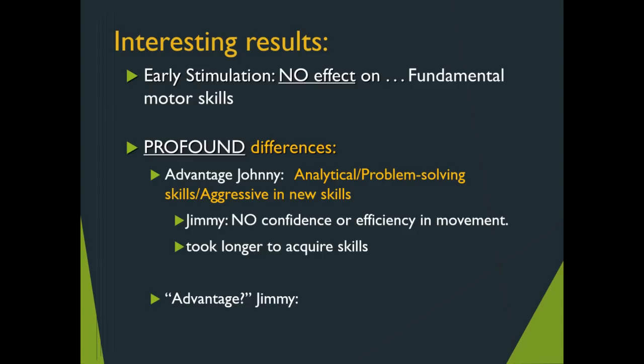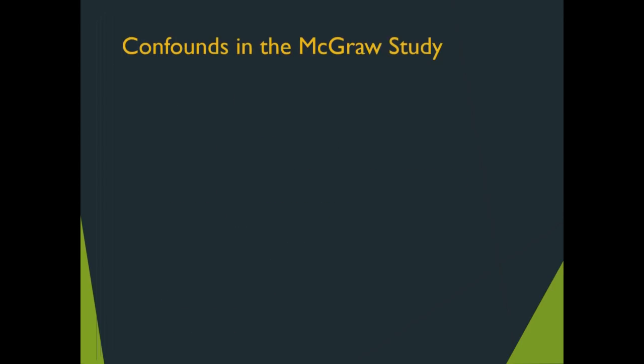There is some sense of advantage for Jimmy as well, specific to skill learning — particularly the tricycle. The early stimulation program tried pushing the tricycling skill onto Johnny, but it actually backfired. For Jimmy, doing nothing and biding his time meant that when the skill was introduced, he took to it rather easily. This result argues for what is now described as readiness.